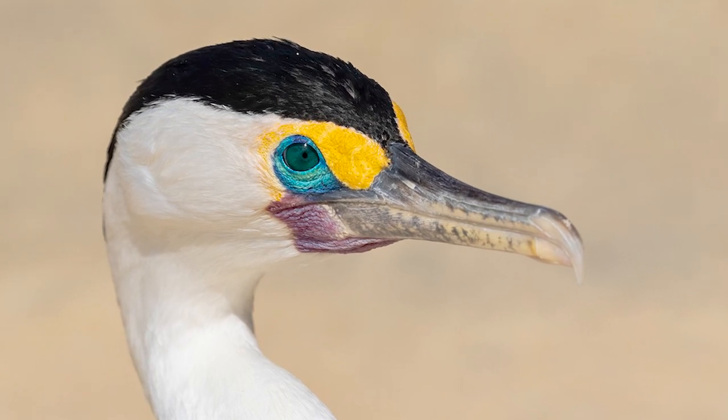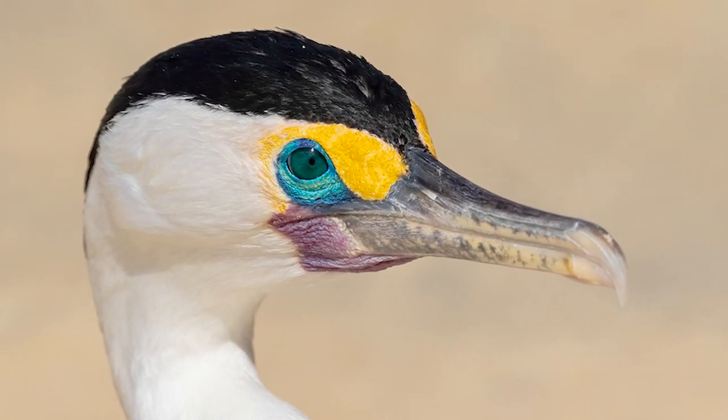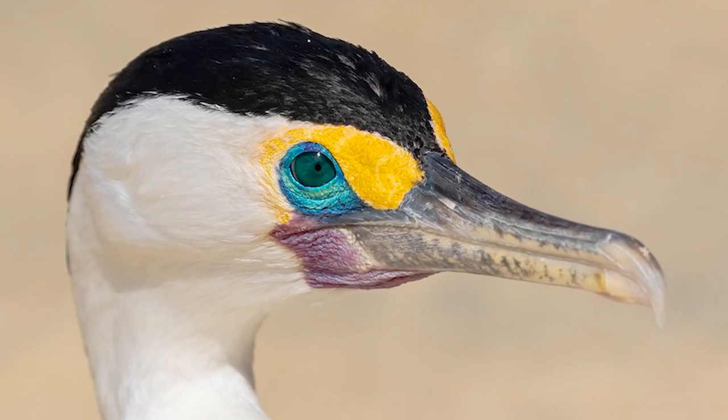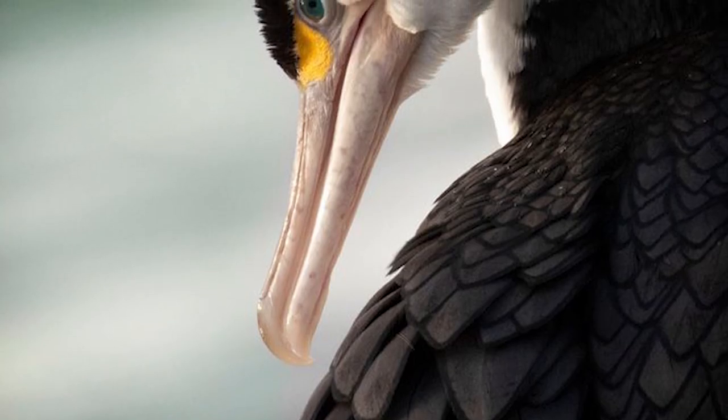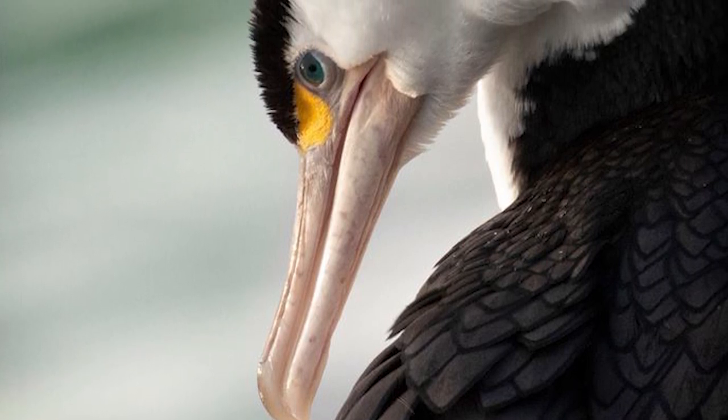While counts of Pied Shags, along with other coastal species, have been undertaken in a few areas like at Wellington Harbour or the Marlborough Sounds, no attempt has been made to carry out a national count of the species or number of pairs at all colonies.